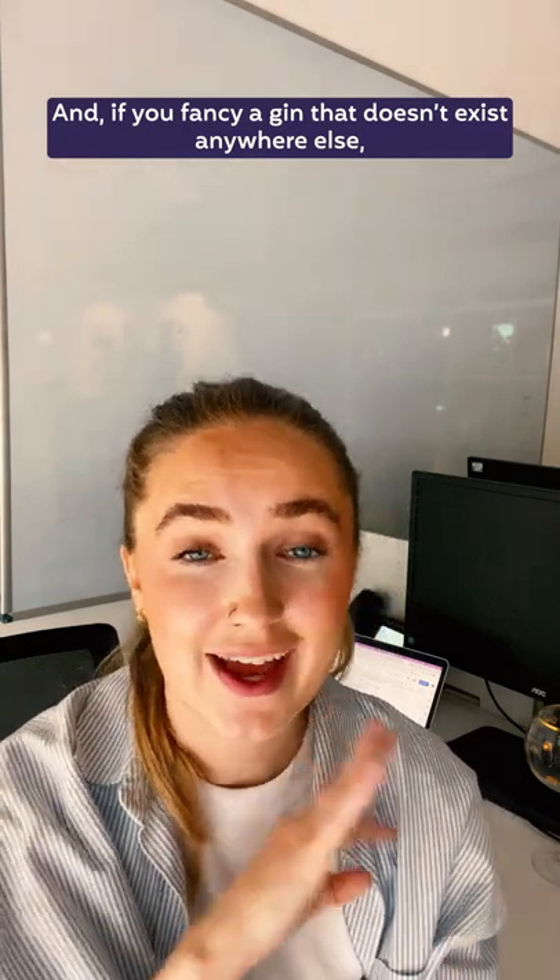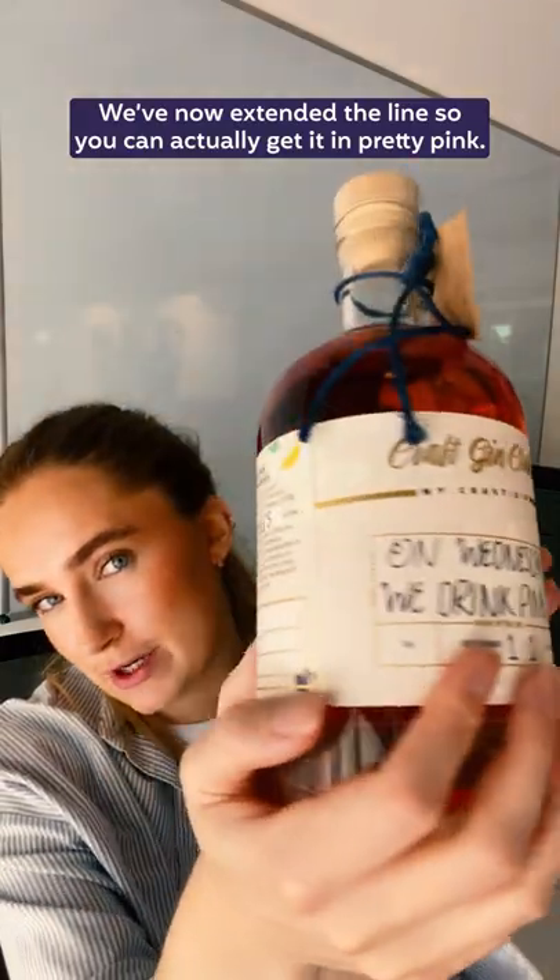And if you fancy a gin that doesn't exist anywhere else, get a load of our MyCraft Gin line. We've now extended the line so you can actually get it in pretty pink.